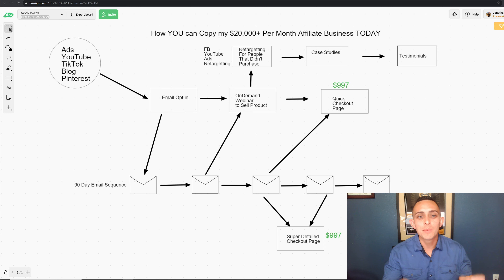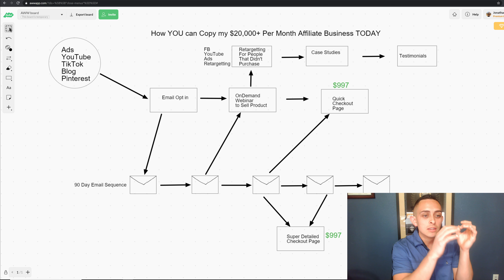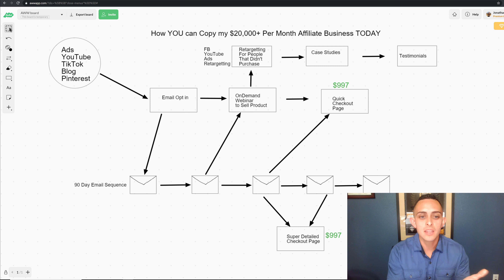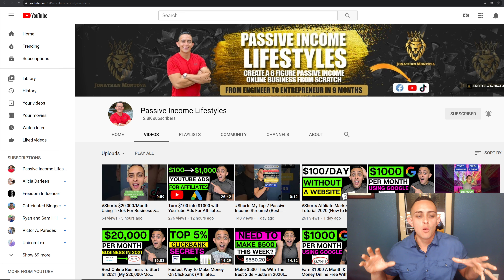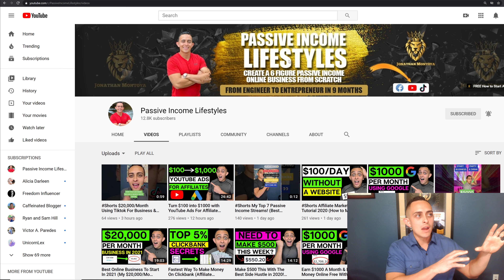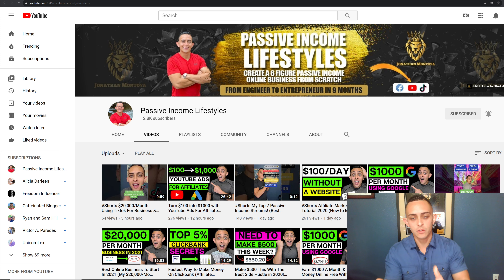In today's training, I'm going to show you how you can copy my $20,000 per month affiliate marketing business. I'm super excited to show you this presentation because I'm going to show you how you can tap into this business, how you can copy my emails, how you can copy my sales process, how you can copy my funnels, and how you can get started today. But a little bit about me real quick.